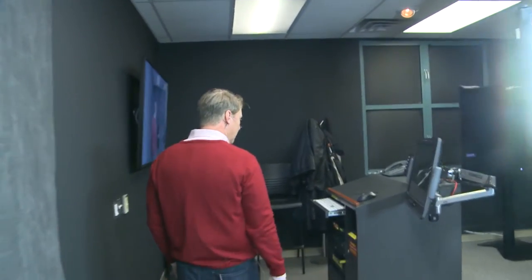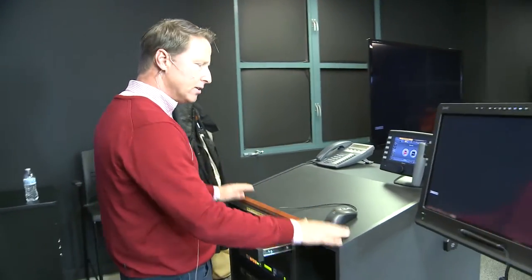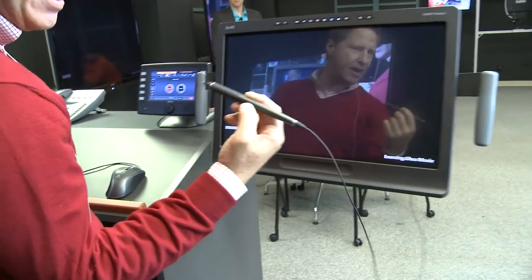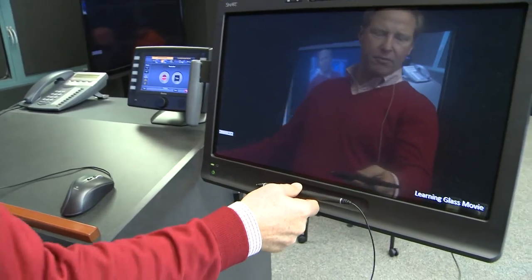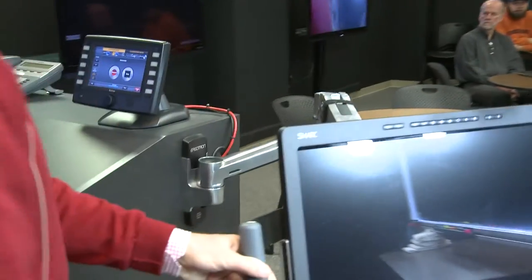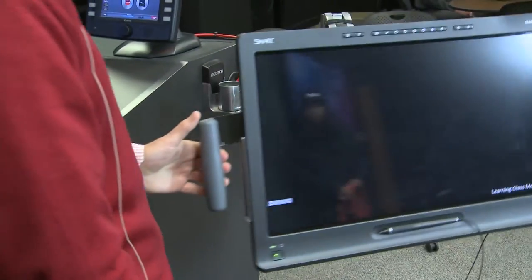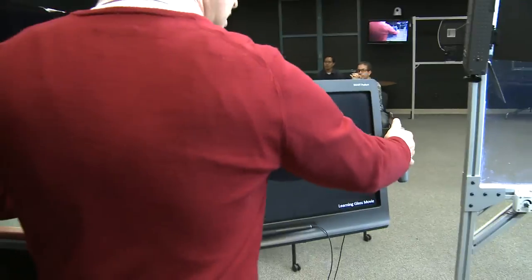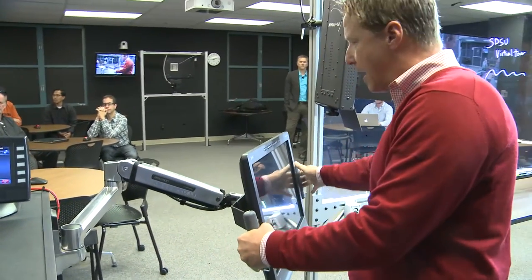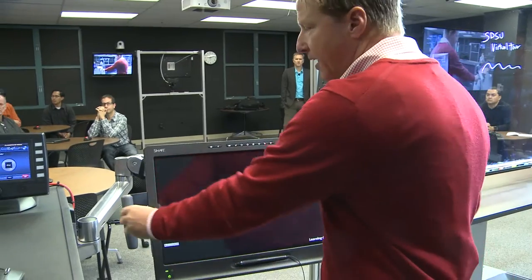This is a pretty standard setup for us in terms of the instructor station. We have a Smart Sympodium, which is a touch-sensitive interactive display with a stylus on an Ergotron arm so you can adjust it to a comfortable height. It's put within reach of the learning glass so if an instructor wants to bounce back and forth between PowerPoint they can do that.